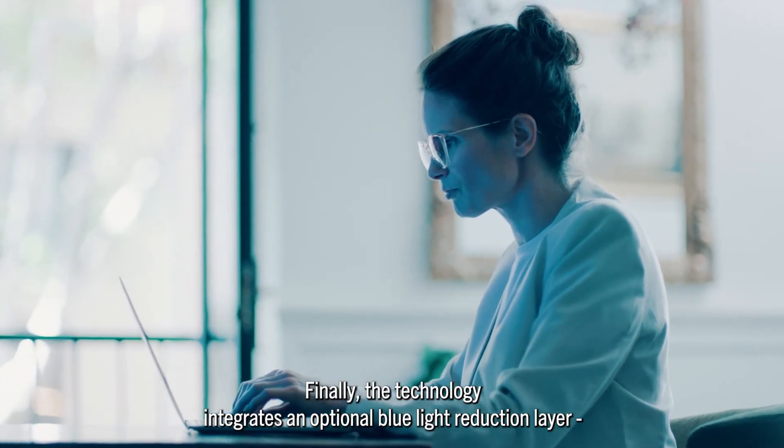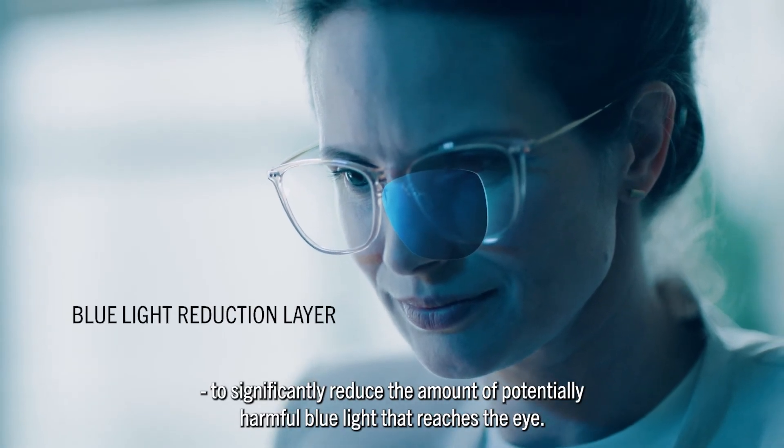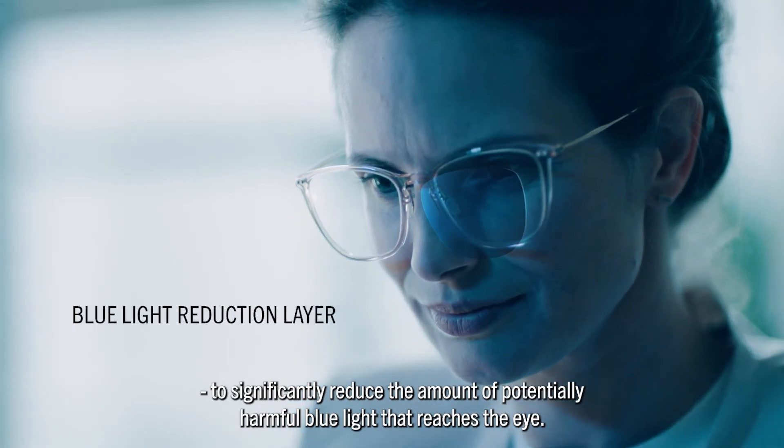Finally, the technology integrates an optional blue light reduction layer to significantly reduce the amount of potentially harmful blue light that reaches the eye.